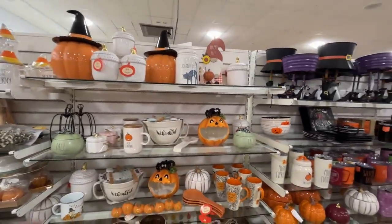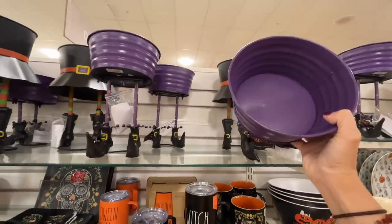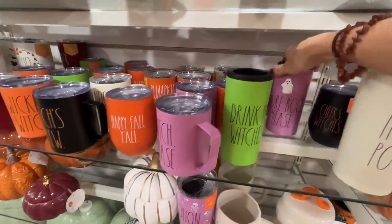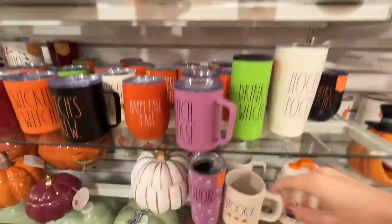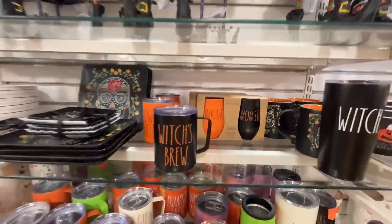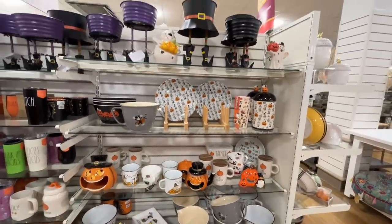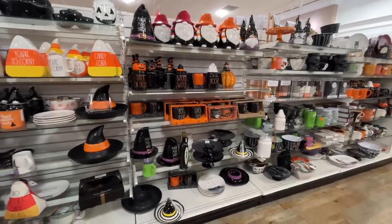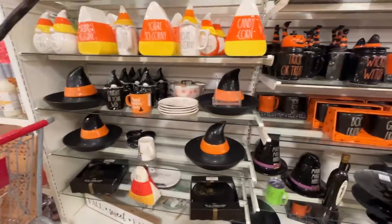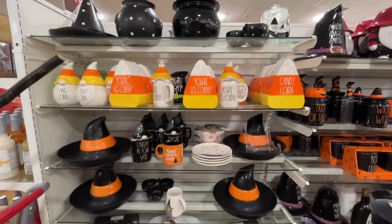Do I want it? Yes. Do I need it? Also yes. I really like this one — 'Thankful.' I like collecting bowls like that. The scaredy cat is adorable. Over here we have witch feet. 'Drink up, witches,' 'Hocus Pocus' — some of these are really funny. 'Cheers,' 'Potion.' This one says 'Dadkula' and 'Momster' — I just think that's pretty accurate some days. Then we have Disney and Snoop too. A fully stocked wall of Halloween stuff — does anything get you more pumped?